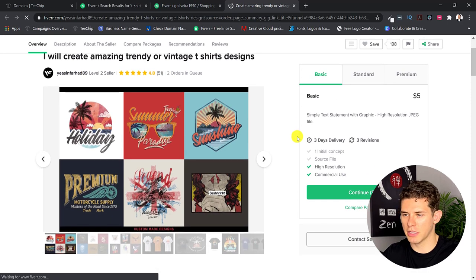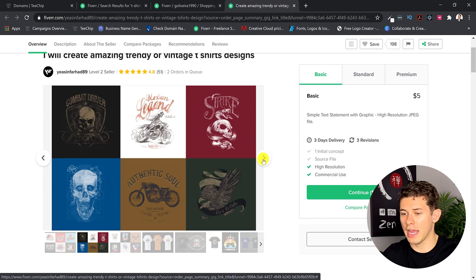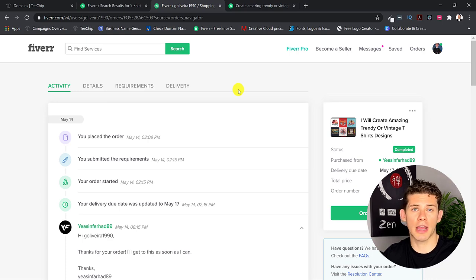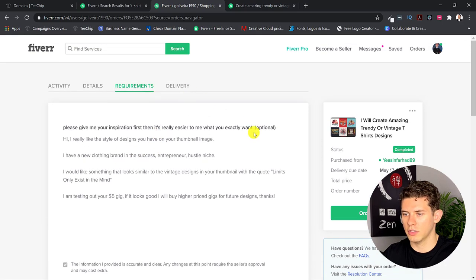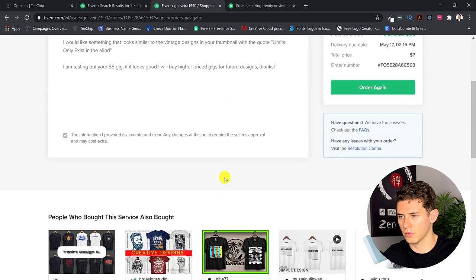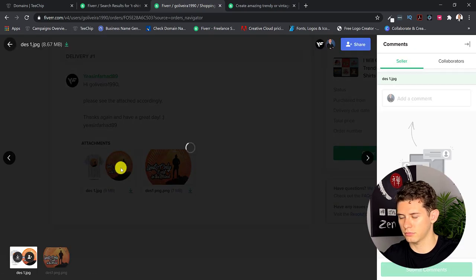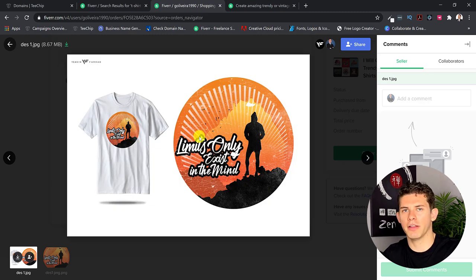When I ordered a design from a Fiverr designer, I gave him a lot of instructions to make his life simple. I already gave him a quote I wanted and the look I wanted. Here's a pro tip: I told him I'm testing out his gig, and if it looks good, I'll buy higher-priced gigs in the future — that's an incentive for him to do a really good job. And here's what he delivered. Honestly I didn't like it too much, but that's one way to go about it.